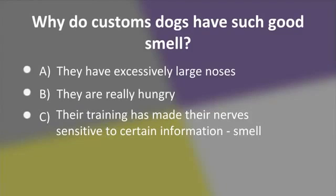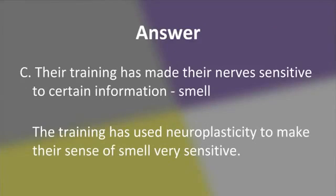Why does a customs beagle have such a good sense of smell? A. They have excessively large noses. B. They're really hungry. Or C. Their training has made the nervous system sensitive to smell. The answer is C — their training has made their nerves sensitive to smell. The training has used neuroplasticity to make their sense of smell very sensitive. They only need a small amount of the scent of a banned food to set off their alarms.